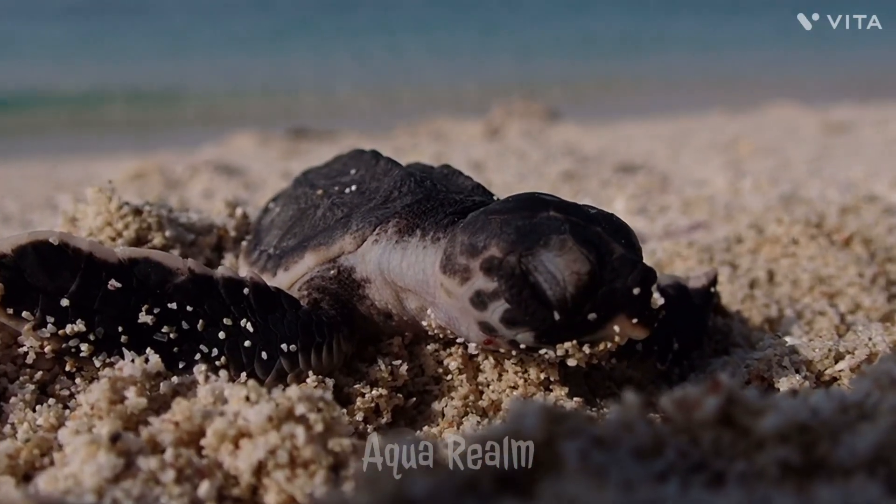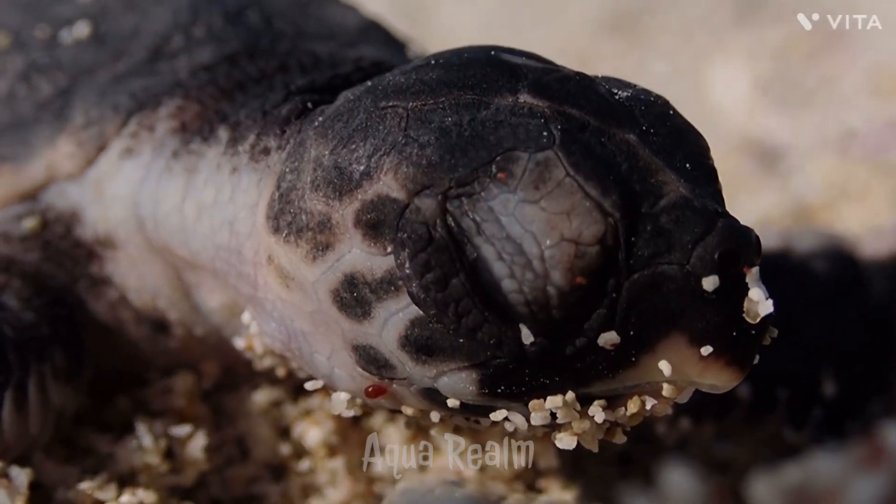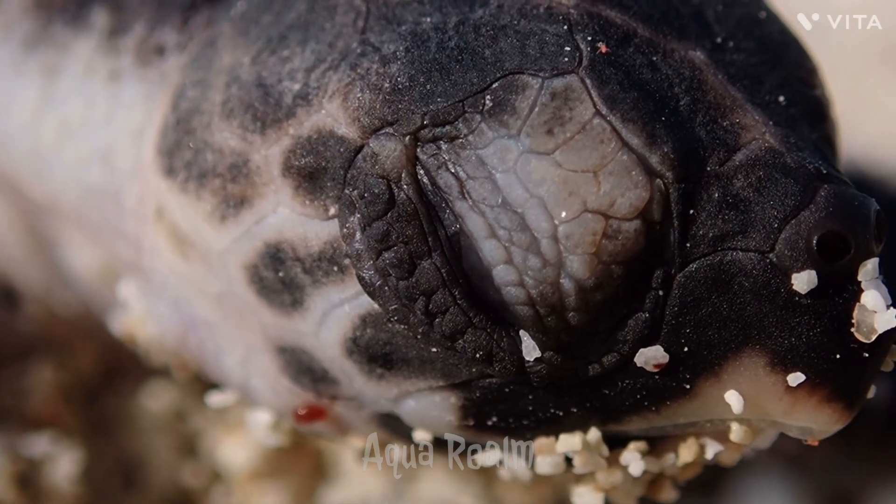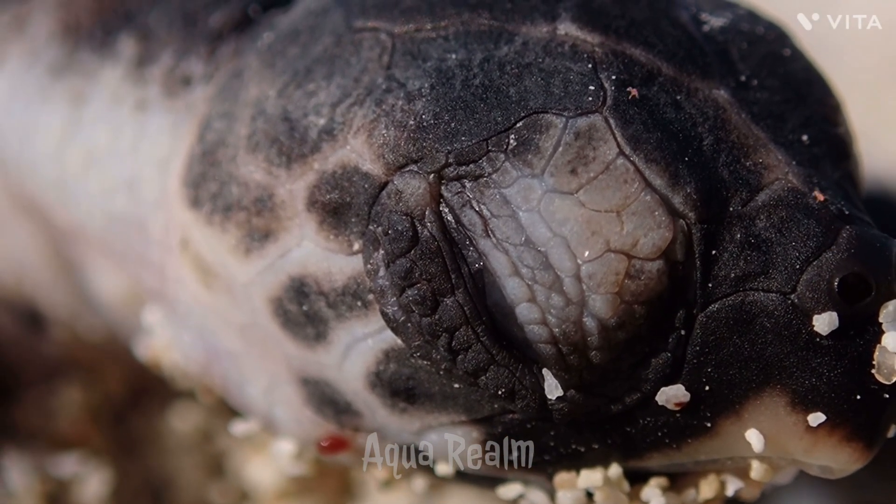At birth, the Hawksbill Sea Turtle chick measures around 2.5 to 4 centimeters in length and weighs only a few grams. They have a small, elongated beak-like snout, which gives them their name.